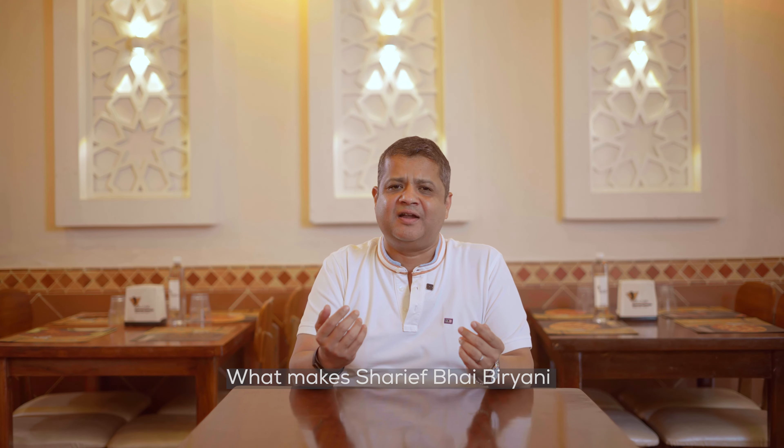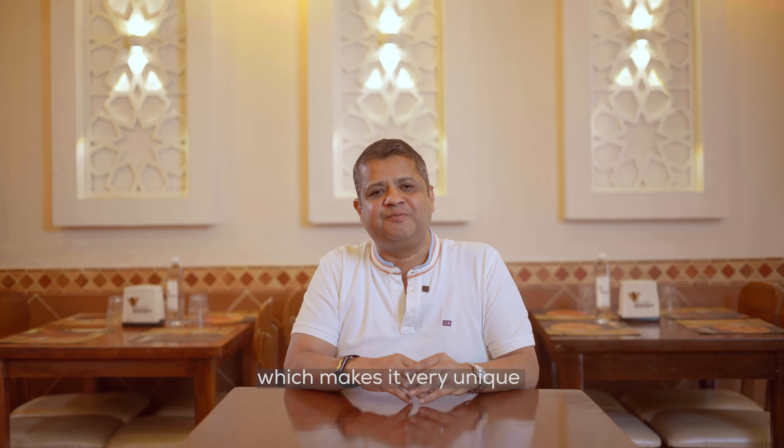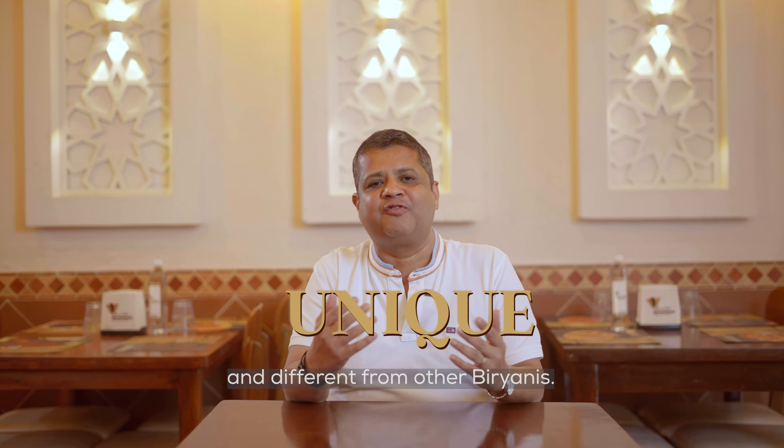What makes Sharifbhai biryani the most authentic? Today we are going to tell you the three important factors which make it very unique and different from other biryani.